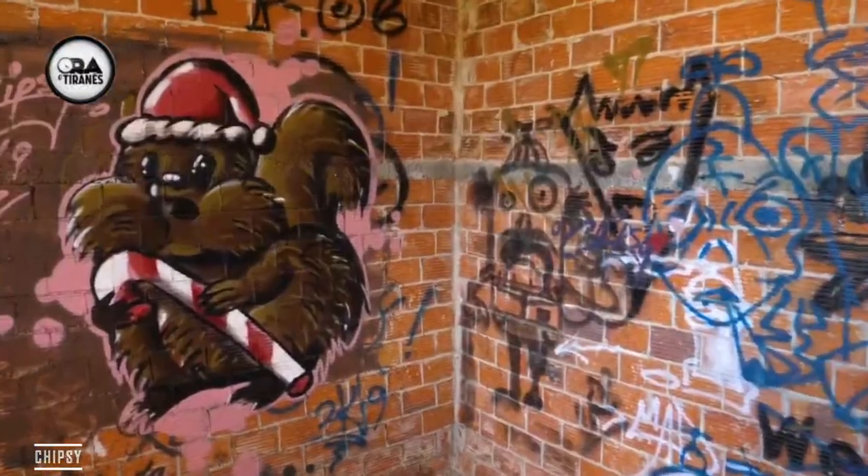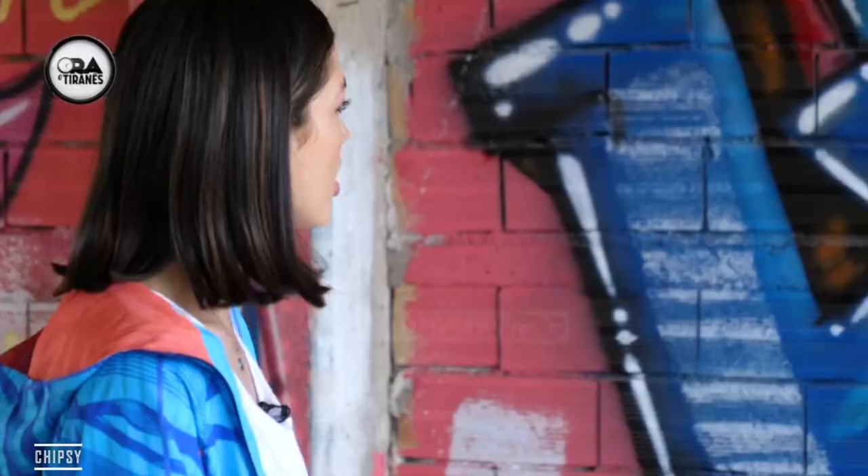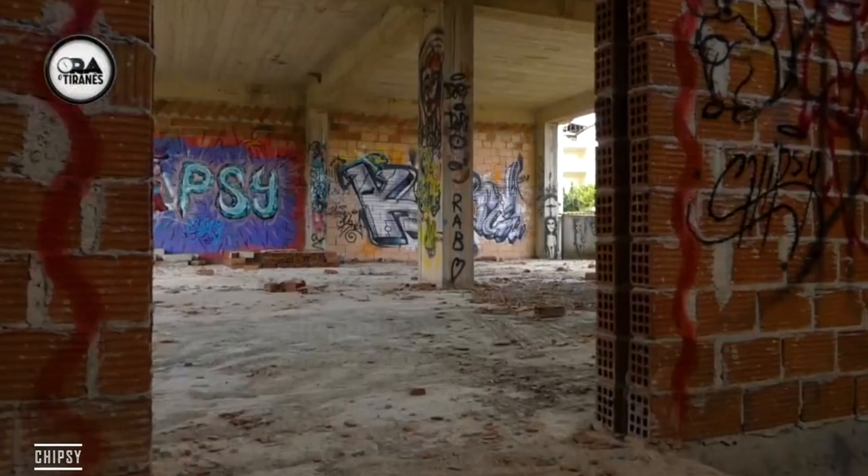It's my third time that a TV program wanted to interview me about graffiti. So I decided to make a challenge. I will do the fastest and smallest graffiti I have ever done. For more, check out the video.